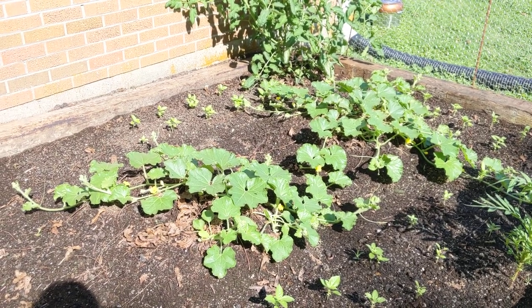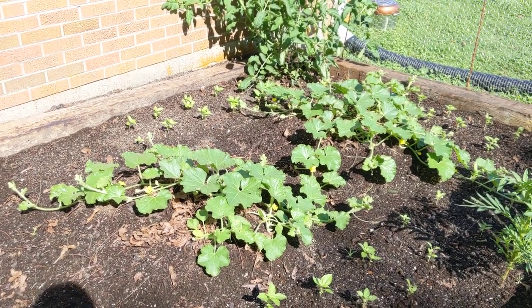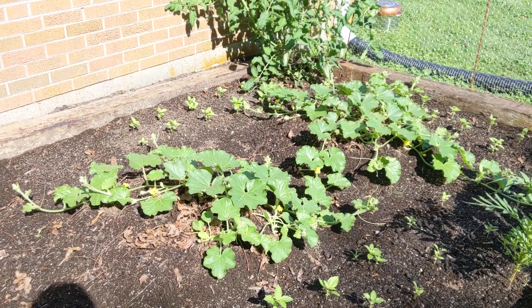Just a tiny garden compared to what many of you have, but I am enjoying it so much.